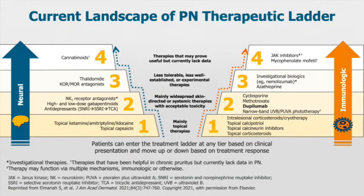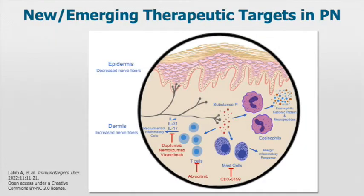Serena has nicely illustrated the current therapeutic ladder for the treatment. Now let's delve into the new treatments, starting first with the immune targets.